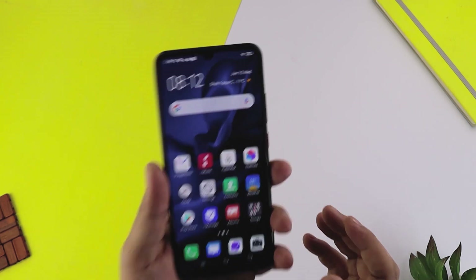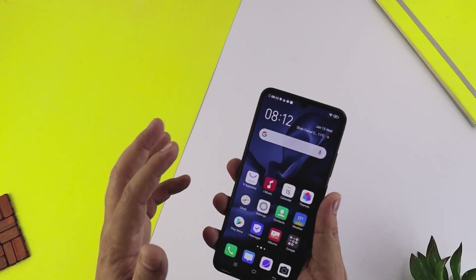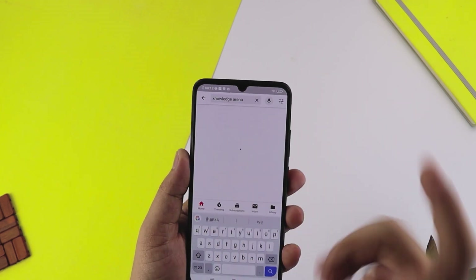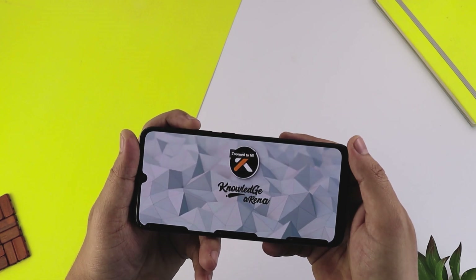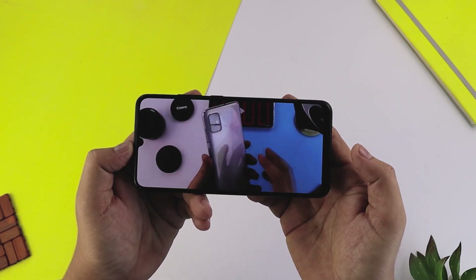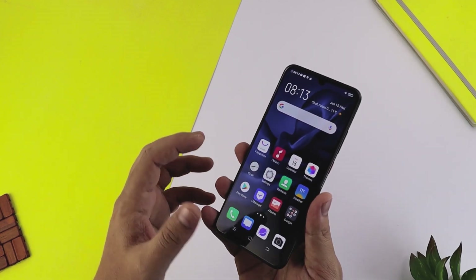4500mAh की battery है लेकिन फिर भी phone ज्यादा भारी नहीं है। Screen की बात करें तो 6.38 inch का super AMOLED display है जिसकी resolution है 1080×2340, screen density है 404 PPI। एक video play करके screen के colors और sound देखते हैं - colors बहुत ही ज़्यादा कमाल के हैं, जबरदस्त colors आते हैं और viewing angle भी बहुत जबरदस्त है।